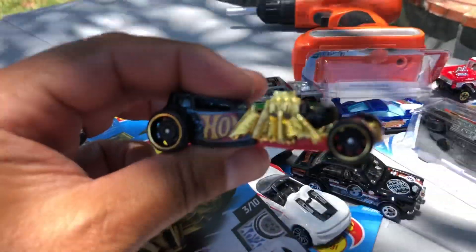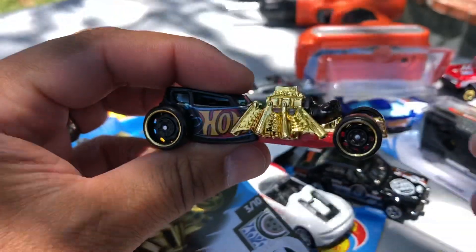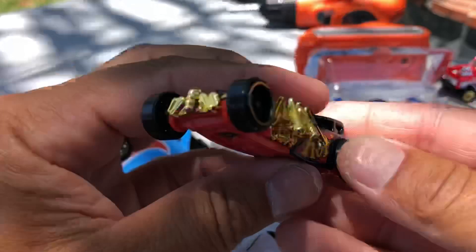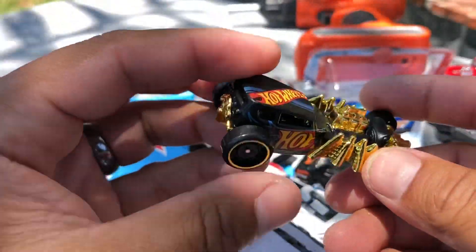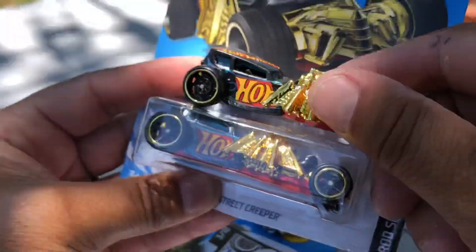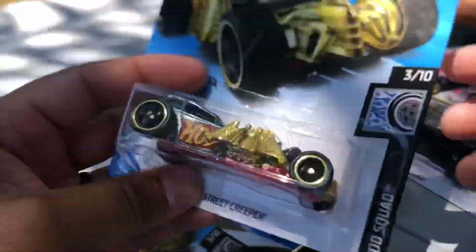Big old spider on it. I don't like when Hot Wheels does fantasy casting super treasure hunts, Mason, but you know what — a super is a super! Let's open it.